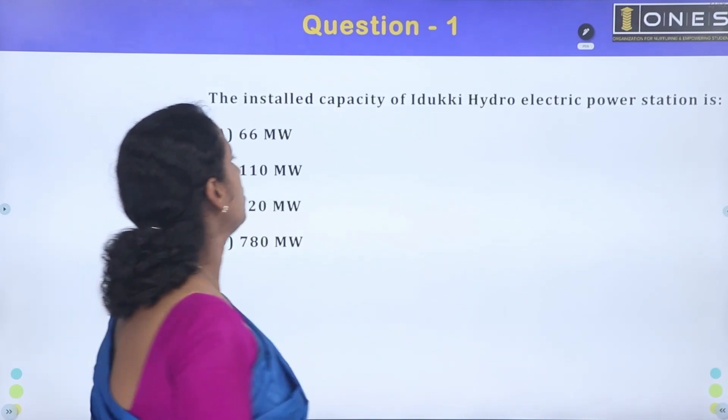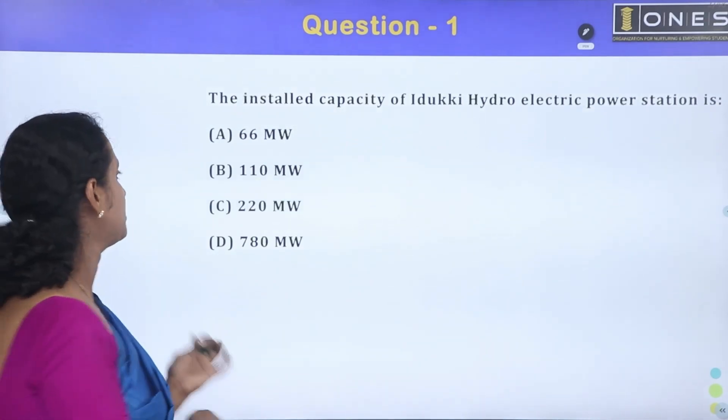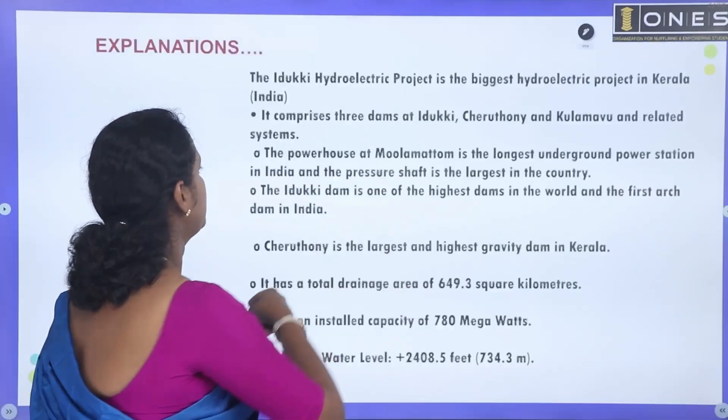First question: the installed capacity of Idiki hydroelectric power station is what? The installed capacity is 780 MW. Idiki Dam installed capacity is 780 MW.